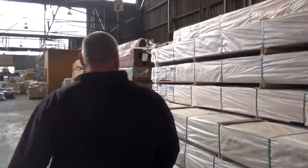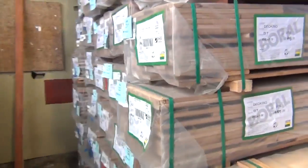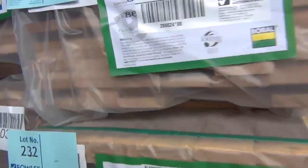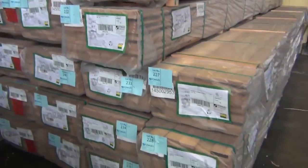We've had heaps and heaps of deliveries this week, including another big massive semi load of blackbutt decking in the 86 by 19 — a heap of packs on the blackbutt there. Nice Australian hardwood decking. Plenty of that there for tomorrow.